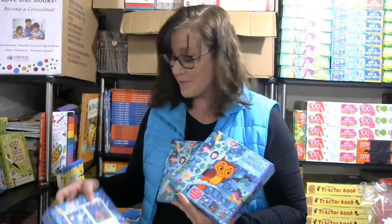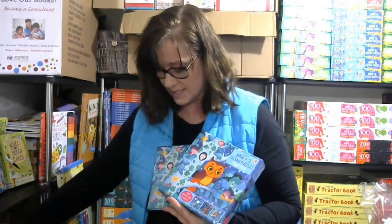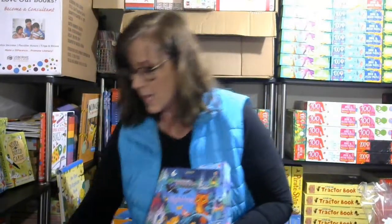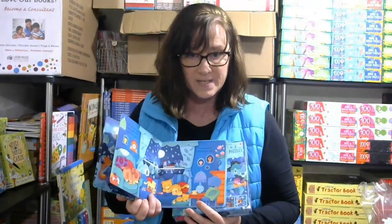Jigsaw puzzles are super fun for kids. The youngest one has three nine-piece puzzles with it, and of course it comes with this puzzle and then a board book to go along with the puzzles.